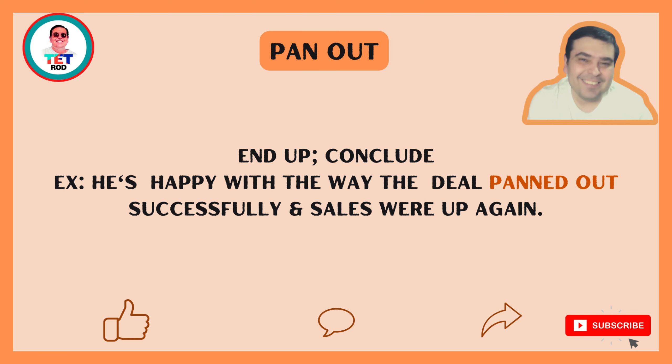Hello everybody, this is Rod the English teacher with one more quick lesson on phrasal verbs for you. Today's phrasal verb is pan out. Pan out means to end up or to conclude. Example: he's happy with the way the deal panned out.